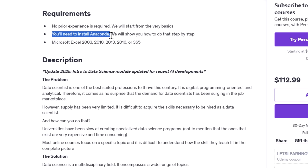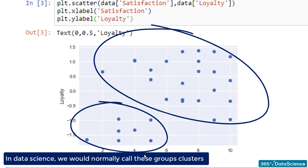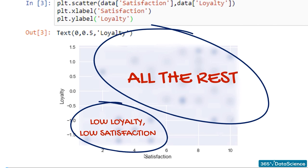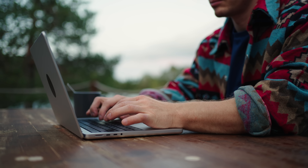No prior experience is needed — just a willingness to learn. You'll start from the basics and they'll guide you step by step. You'll need to install Anaconda, which they'll show you how, and have access to Microsoft Excel. This course gives you the full data science roadmap in one place. Unlike other courses that focus on one skill, this one teaches everything in the right order so you don't get lost. You'll save time, money, and frustration by getting a complete, structured training program, all at a fraction of the cost of traditional education. Plus, you'll join a community of learners and get the support you need to succeed.